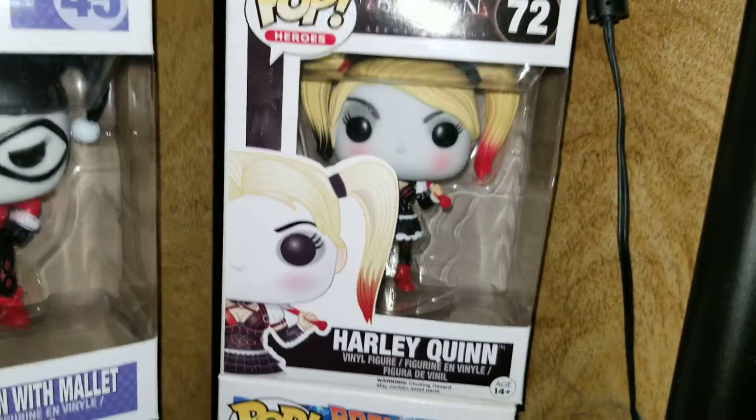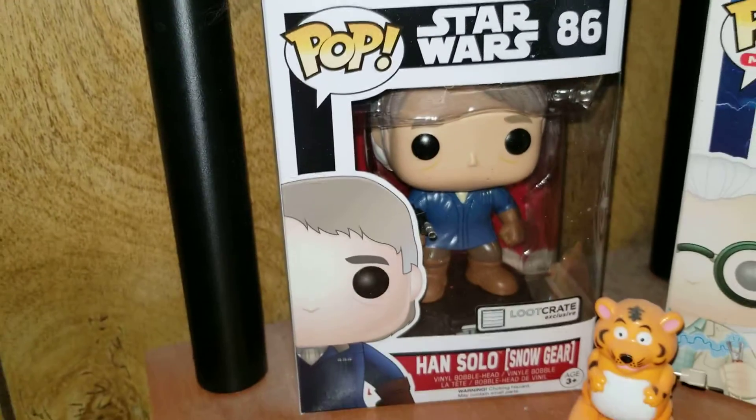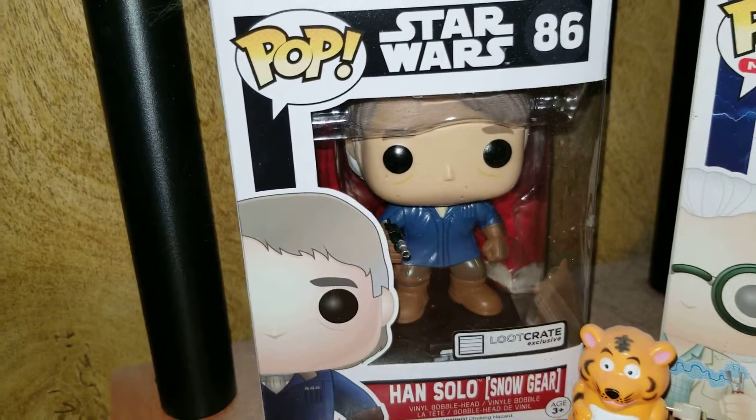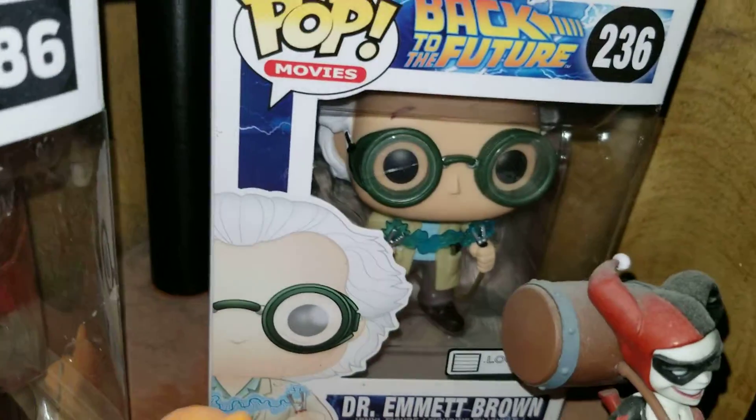The Batman Arkham one, or whatever it's called. Then we have Han Solo from Star Wars, and then we have Dr. Emmett Brown from Back to the Future.